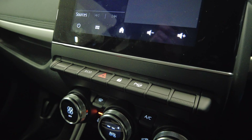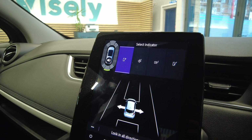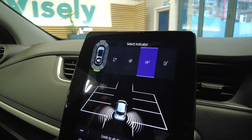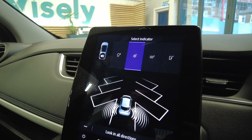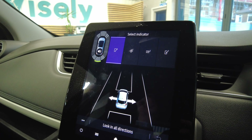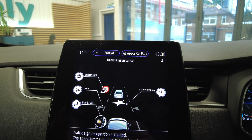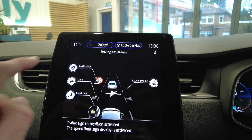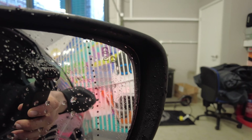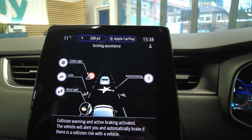In terms of driver assist features, we have the already-mentioned park assist which can parallel park, bay park, park at an angle — which I've not seen on any car previously — and get out of a parallel parking space. The Riviera also gets the full driver assistance system suite with traffic sign recognition, lane departure warning and lane keep assist, blind spot monitoring, and autonomous emergency braking.